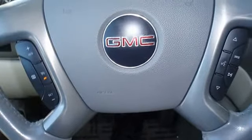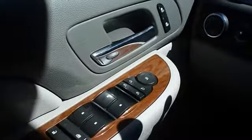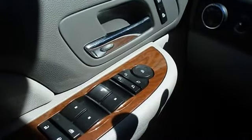Very clean interior. All electronic components in working condition. All interior components are in good working order.